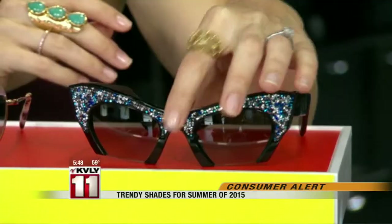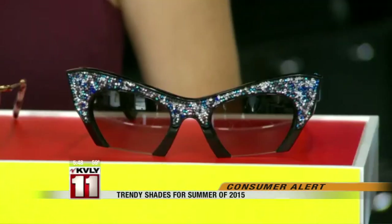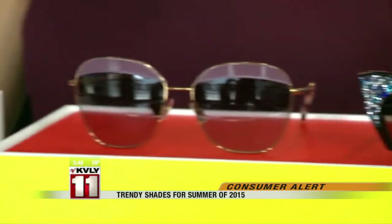Funky frames are also in. These are so much fun and you are meant to have fun with frames like these. They've got tons of artistic detail, so you want to balance the rest of your look so that this is really the standout.